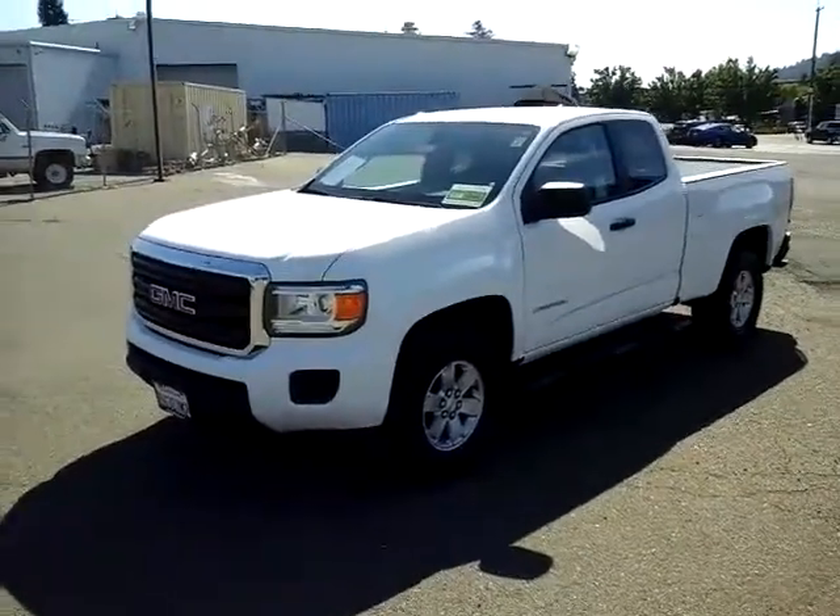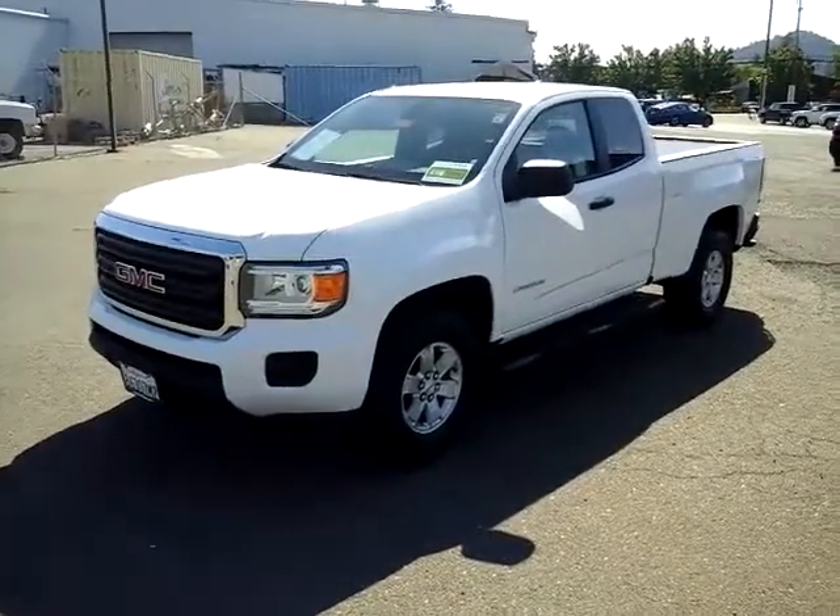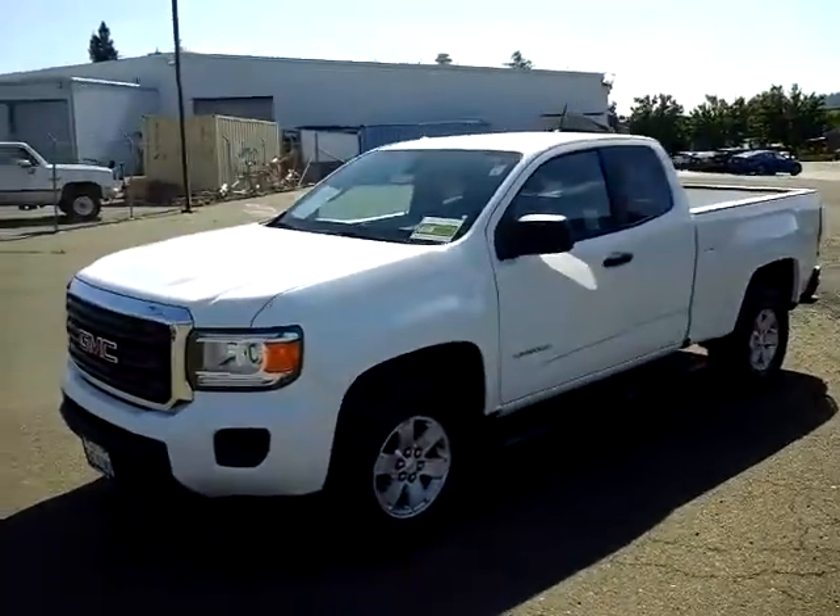Hey, good morning. This is Bill with McConnell Auto Center. I wanted to take a quick video here for you of our 2018 GMC Canyon.